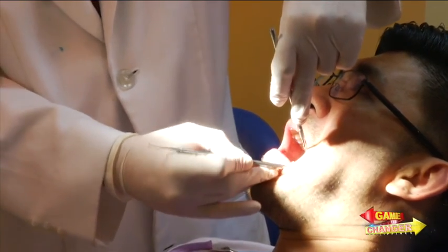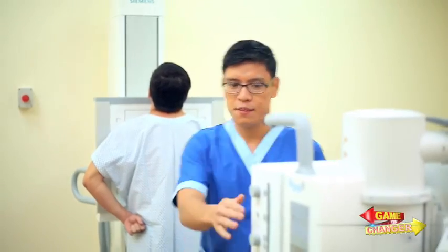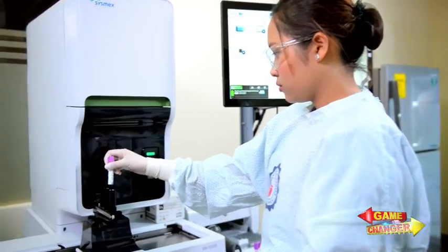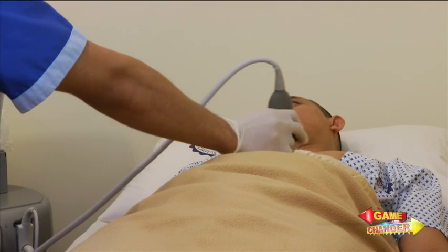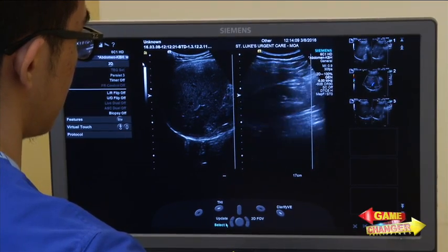Meanwhile, St. Luke's continues to watch out for the next new medical technology and the latest breakthrough research methods, constantly changing to serve better. There is no other way but to improve and be able to say that we can also be a destination. If this becomes the battle cry of the healthcare industry, there is no doubt that the Philippine healthcare industry will create its mark not only within our confines, but also beyond.